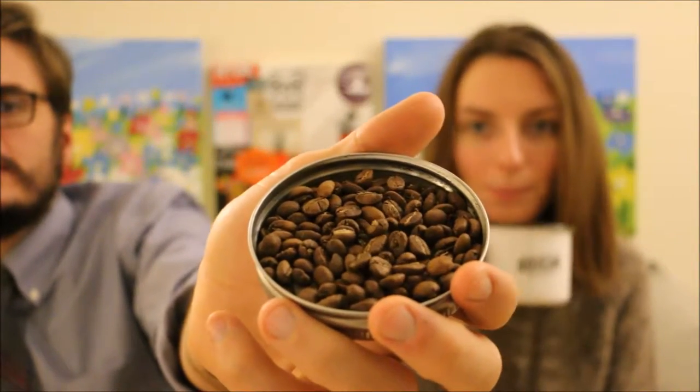The varietal is SL-28 and RU-11. Here's a look at what the beans look like. The flavors are allegedly apricot, pomegranate, and sweet.